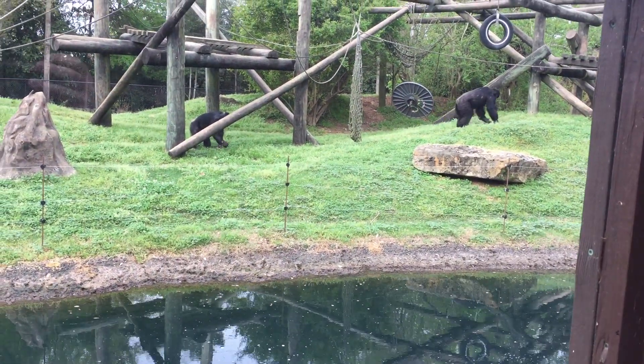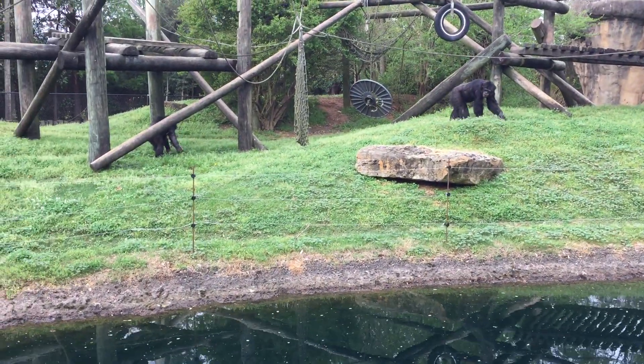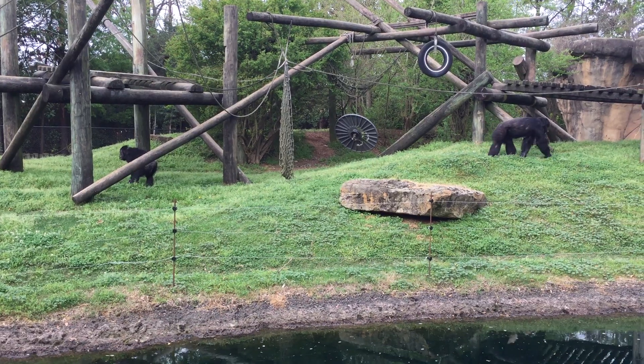Behind me are Chester and John Paul, our male chimpanzees. These guys are incredibly intelligent. So today we've given them two types of enrichment on display.